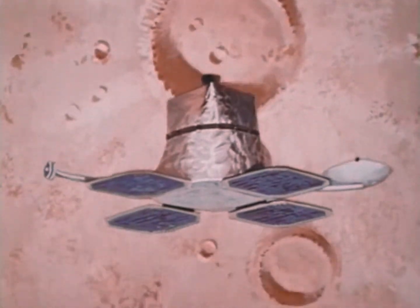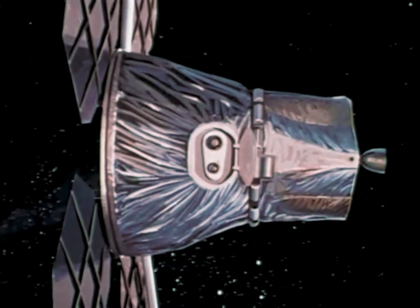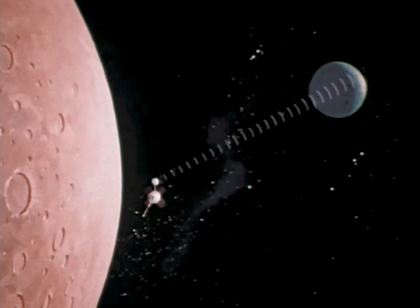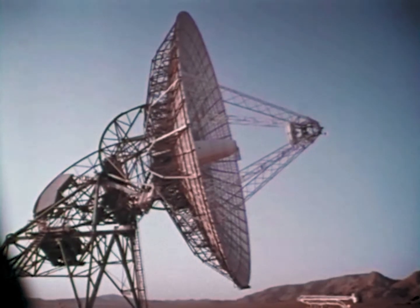Following each series of exposures, the orbiter will again aim its solar panels at the sun. When picture transmission takes place, the stored images will be sent in the form of an electronic signal, produced by a light scanning the stored negatives. At Goldstone, near an abandoned gold mine in California's Mojave Desert, this 85-foot diameter antenna is the communication link with the lunar orbiter.